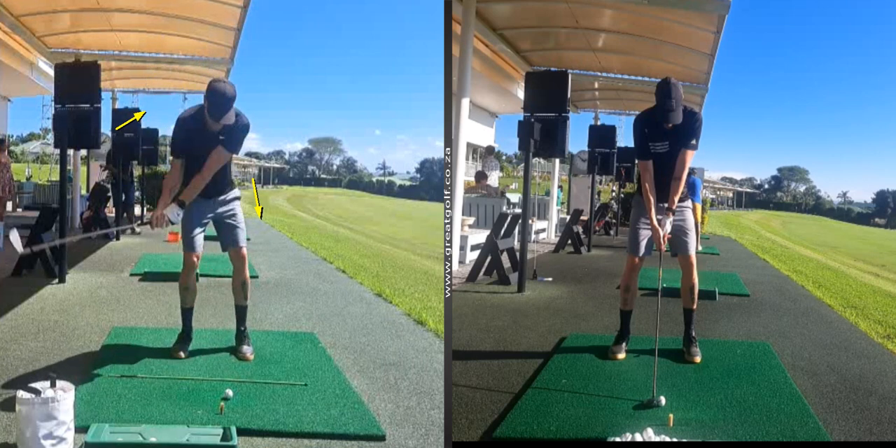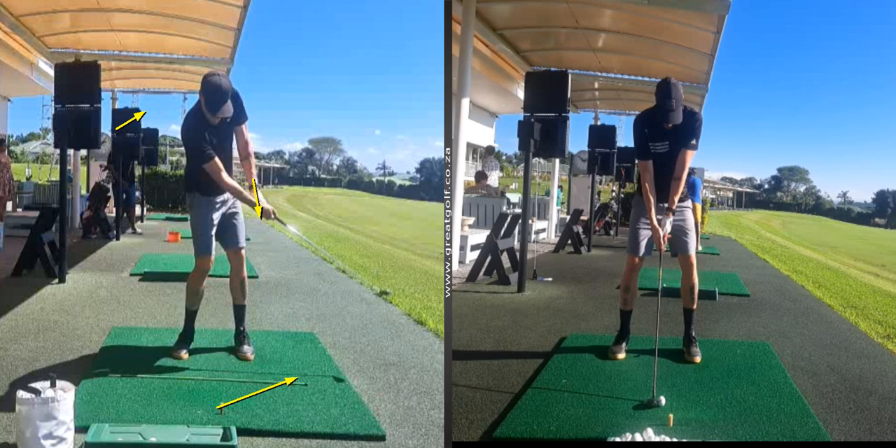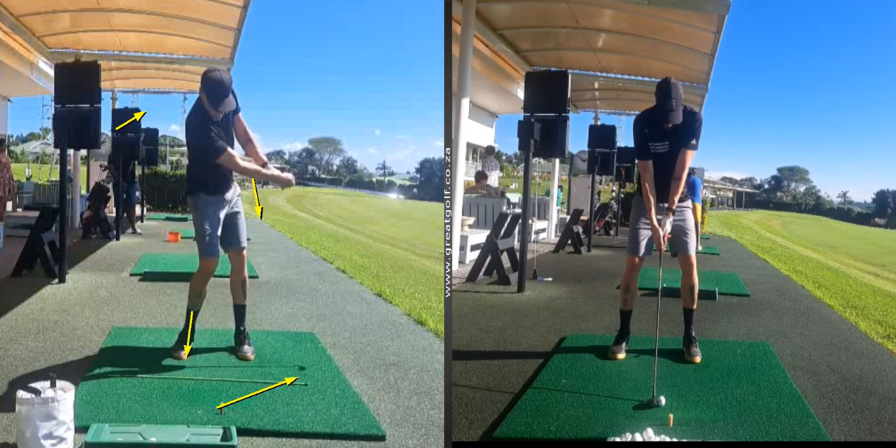Bringing the club down into impact, there was a lot of effort, and he had this concept of lifting up on the ball. You can see when he went through impact how his weight gets stuck on his back foot and there's no real release of the club.